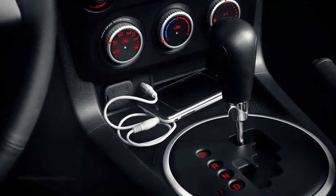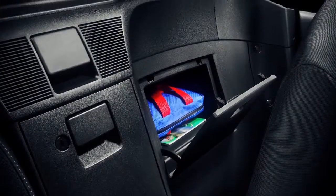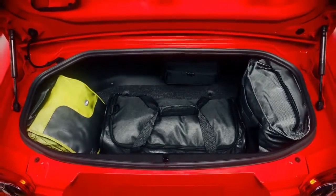The center console houses an auxiliary audio input jack for your mobile media player. Lockable storage behind the seats and an ample trunk have more than enough room for a quick getaway, with space for at least two overnight bags.